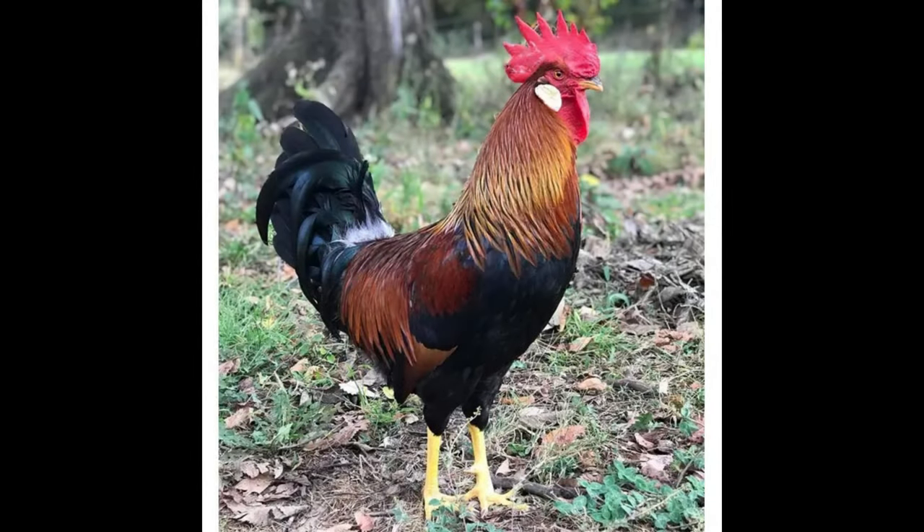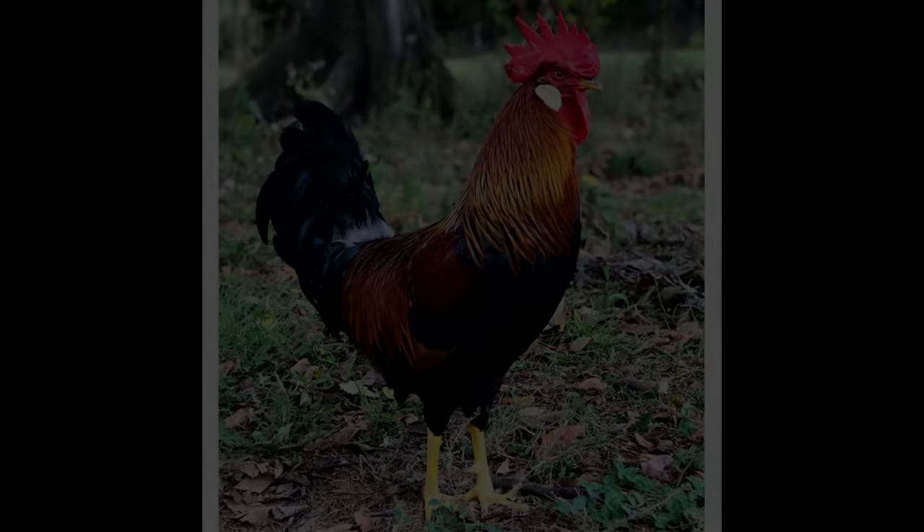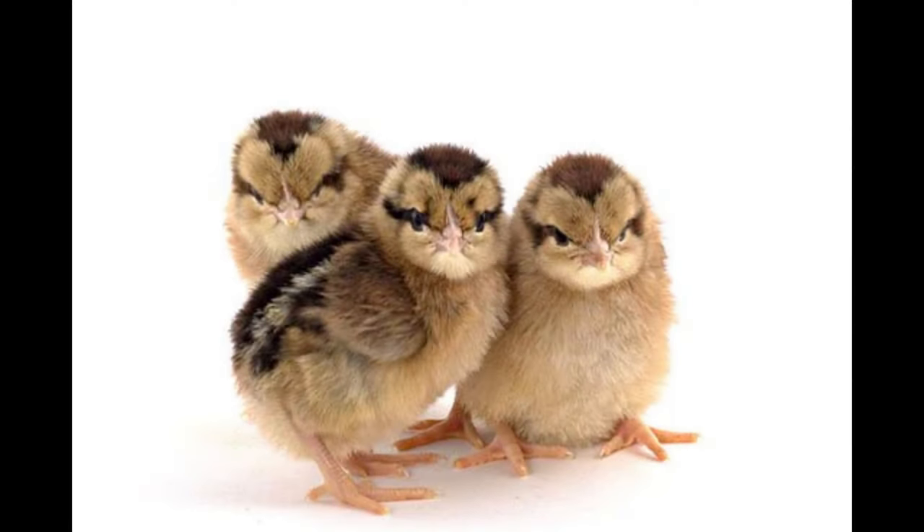The brown leghorn chicken is a popular breed of chickens that originated in the Mediterranean. It is known for its fast maturity, high egg production, and cold hardiness. Its feathers are an iridescent brownish buff color, and the hens are particularly good layers of white eggs.